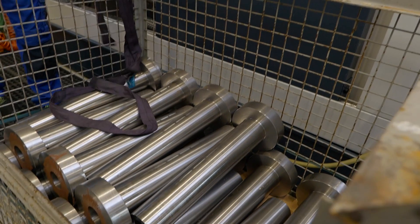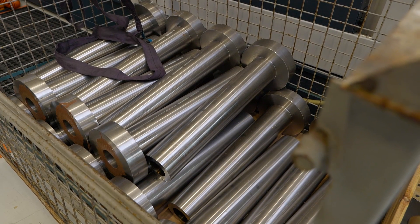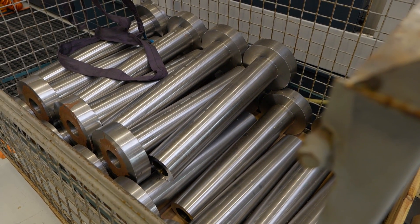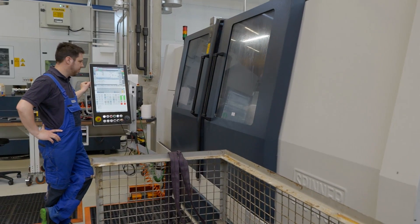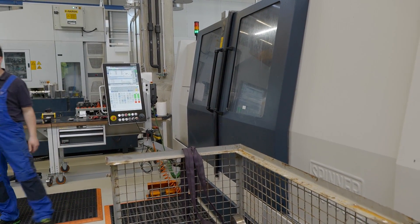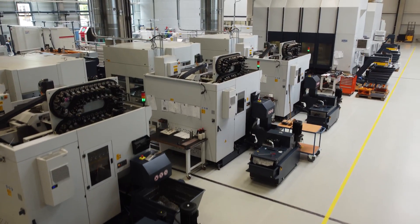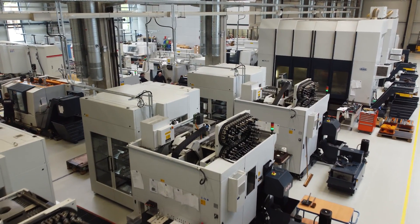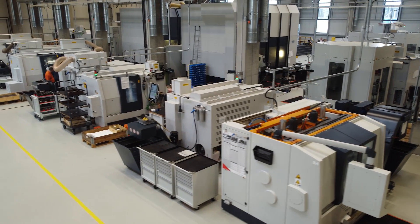The machines demonstrate perfect crane accessibility from the top — parts of this size can't be loaded by hand, requiring crane or robot access. The production facility actually has more machines than strictly needed, because Spinner uses the space to test all their products in real-world production conditions.